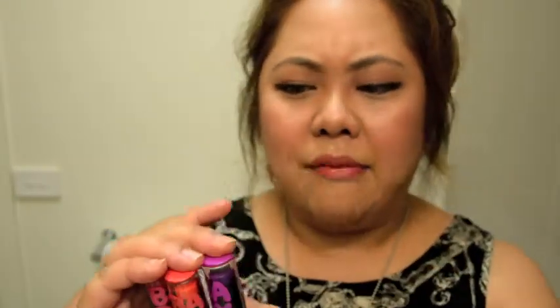I purchased these and they were half price, so they were like $2–$3 each. Priceline had a 40% off sale recently and literally I spent an hour in there fighting my way through looking at cosmetics — there were so many girls there. But I did manage to purchase a few things.